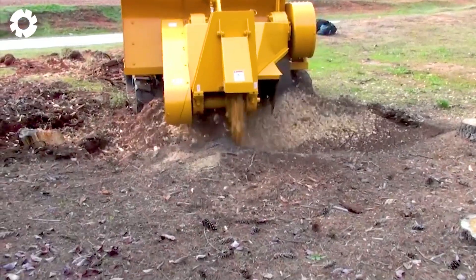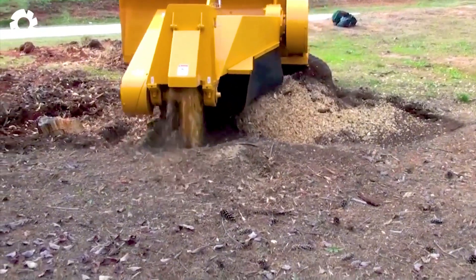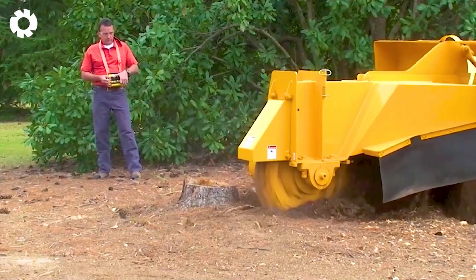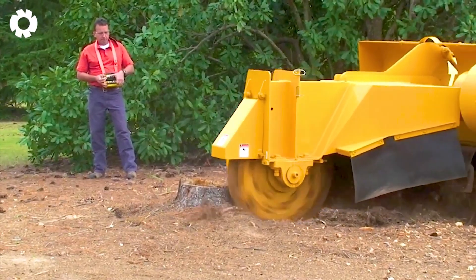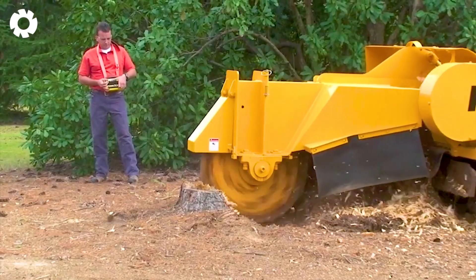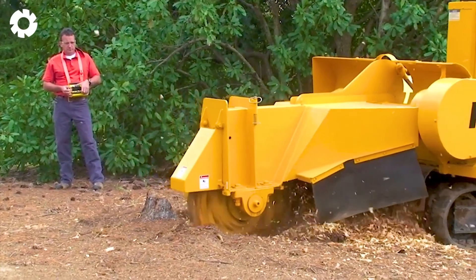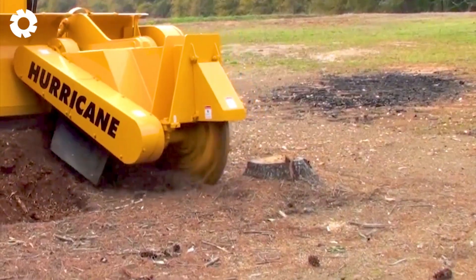With a powerful engine and high capacity, the remote-controlled hurricane stump grinder turns heavy work into a simple operation. This modern device operates flexibly and precisely, quickly crushing tree stumps, bringing superior efficiency while ensuring safety for the user.